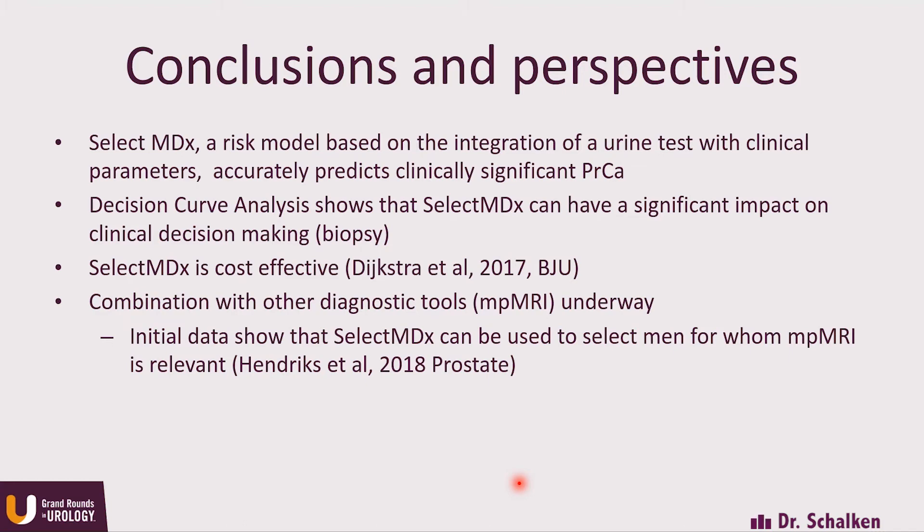That's more or less what I had to summarize, Dr. Crawford, and if there are any further discussion points, I'll be happy to address them.